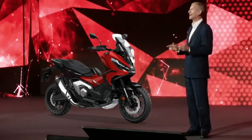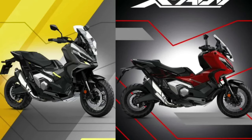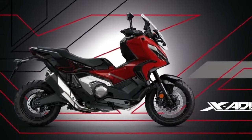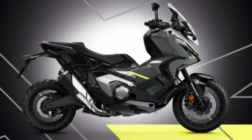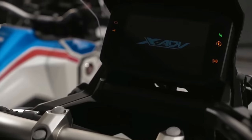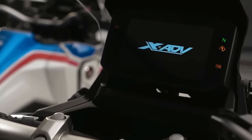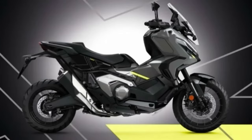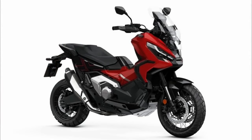The X-ADV has broken new ground with its unique mix of adventure bike ability and big scooter usefulness and practicality. Its rich specification includes throttle-by-wire management for default riding modes and three-level Honda Selectable Torque Control. The 22-liter under-seat storage compartment includes a USB-C charger while a glovebox adds further convenience. Twin-LED headlights feature daytime running lights, and a 5-inch TFT display allows smartphone connectivity via the Honda Smartphone Voice Control system. All lighting is LED.